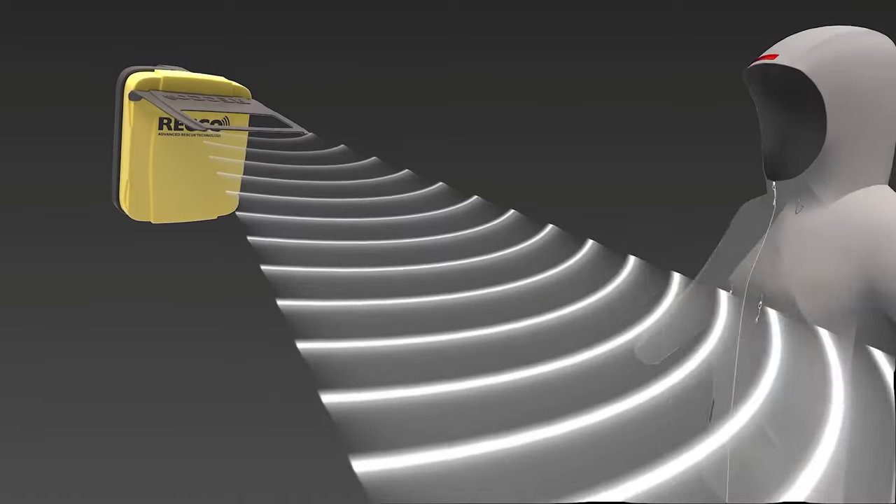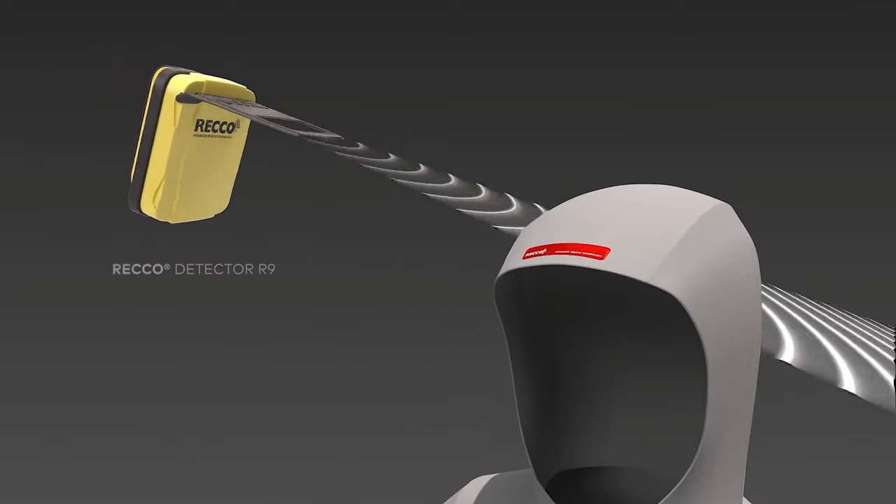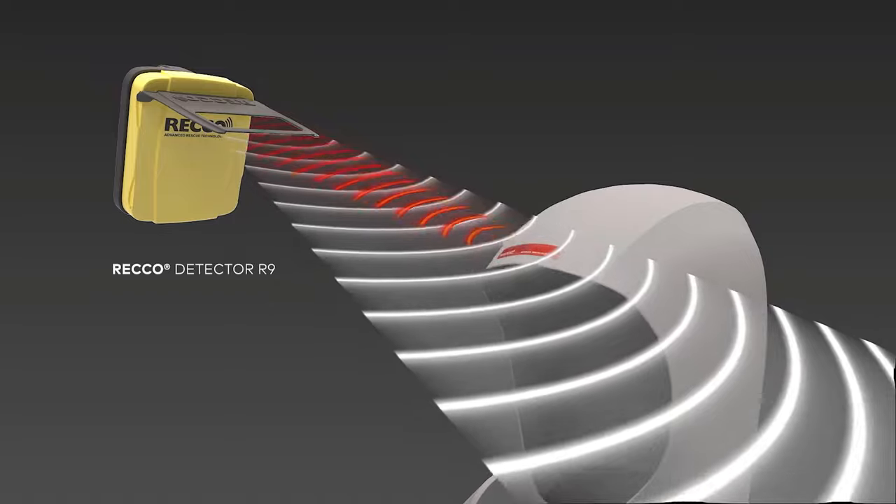It just consists of a diode and an antenna, and that's it. The Recco detector, on the other hand, emits a directional radar signal like the beam of a flashlight. When the radar signal hits the Recco reflector, it is echoed back to the detector and points the rescuer in the direction of the victim — kind of like bat sonar. The closer the detector gets to the reflector, the stronger the signal, ultimately allowing the rescuer to pinpoint a victim's location.